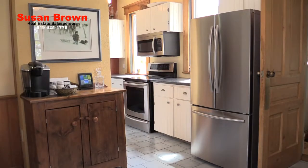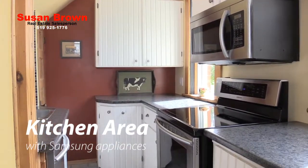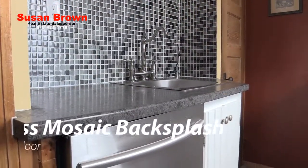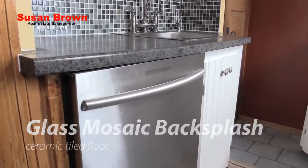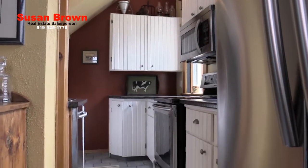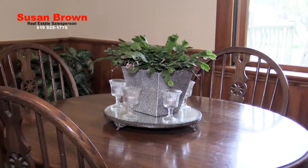Steps away from the addition is the kitchen work area with its white painted wood cabinetry, upscale Samsung stainless steel appliances, glass mosaic backsplash and ceramic tiled flooring. The ceiling height is 8 feet 10 inches and also includes an eat-in area large enough for a good kitchen table and chairs.